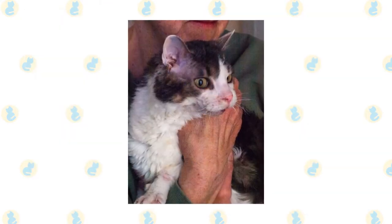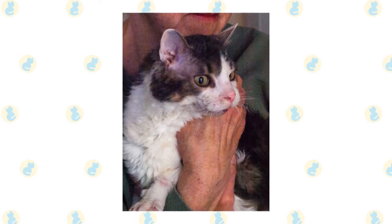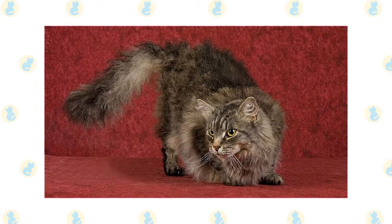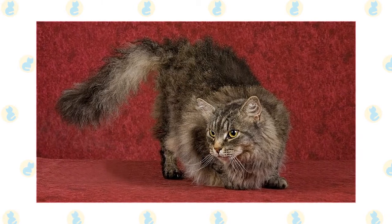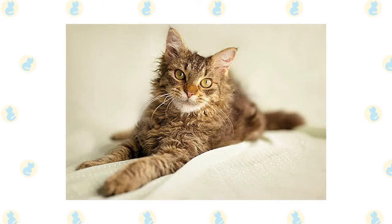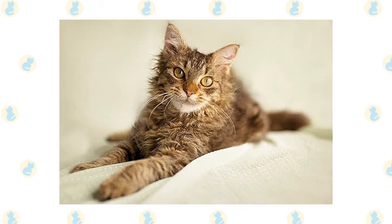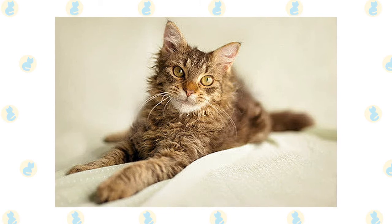La Perms can be extremely affectionate with their close family members and can thrive in a household with or without children or other pets. They're very active cats with higher exercise and play needs, and they love a good game of chase. Despite their higher activity levels, La Perms are happy to cuddle up on the couch after a good play session. Aside from their high exercise needs, La Perms are relatively low maintenance — it's rare for a La Perm to vocalize, they have very low shedding levels, and they're easy to groom, making the La Perm a good choice for first-time cat owners.